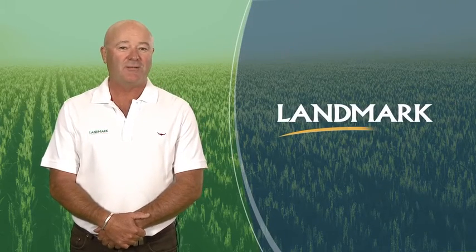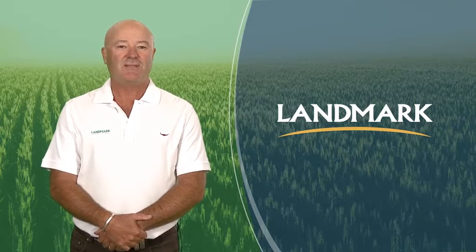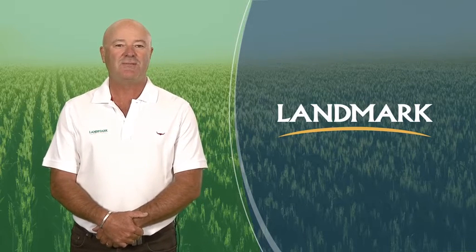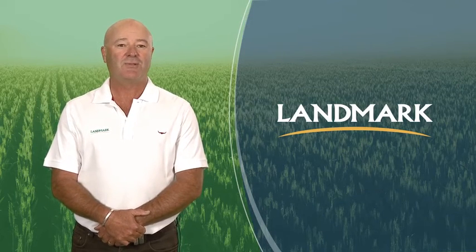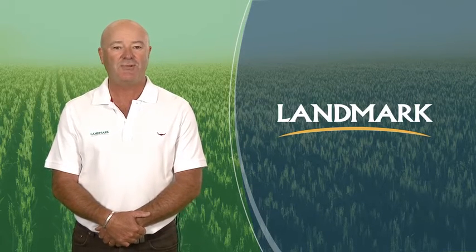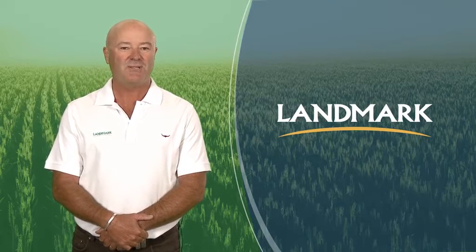G'day, I'm Craig Hull and I've been an agronomist with Landmark for almost 30 years. Each year growers make a significant investment in the nutrients they use to feed their crops to maximise yield and quality. But how can they ensure that the crop will make the best use of the applied nutrients, ensure crop safety and not miss out on the crop potential they have invested so much in?